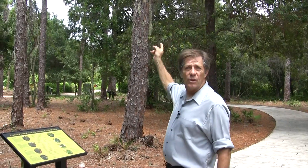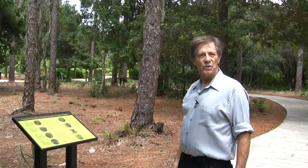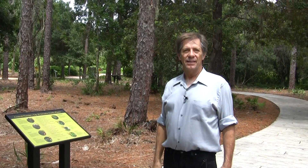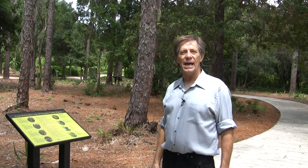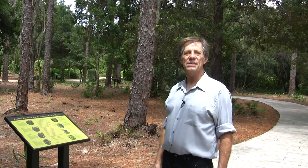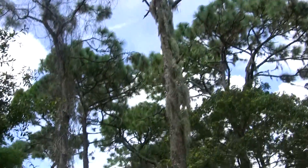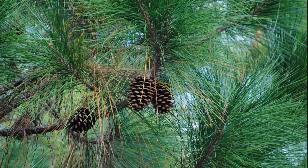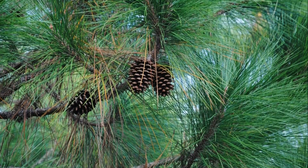These are what are called slash pines. They're a type of conifer, and they are also evergreens. They do lose their needles, but they're always growing new needles back, so throughout the year they always have green needles growing on them. And the needles on these are quite long in comparison to other conifers.